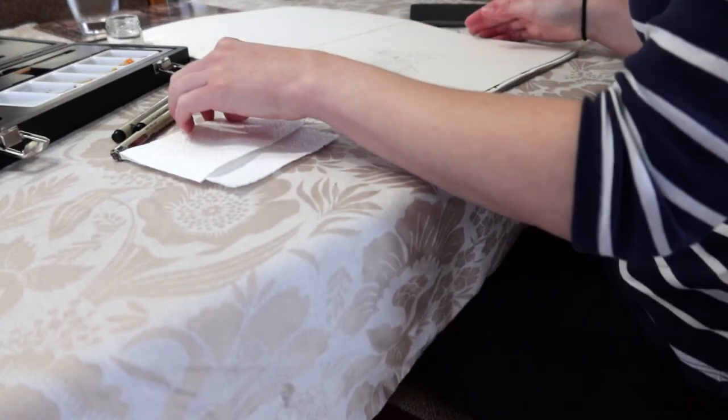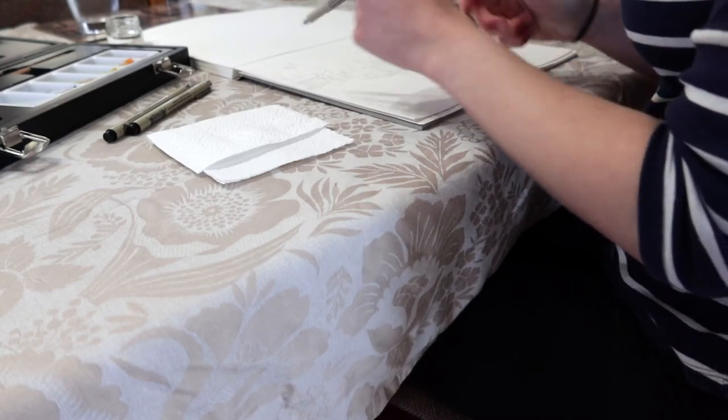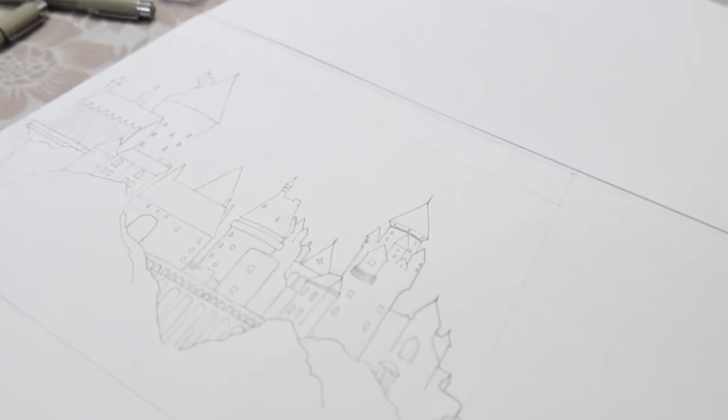I was originally going to paint and film all this in my studio, but it's been a bit of a miserable day outside. I woke up this morning and it was just pouring down with rain, so I thought I can't even be bothered leaving the house, and even though it's not raining anymore it's just blowing a gale outside. So instead I've set myself up in the dining room. I've got my classic Winsor & Newton paints, my favorite paint set ever, and today I'm laying down the first layers of paint for this commission.